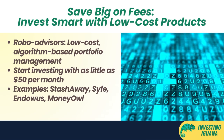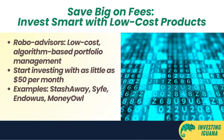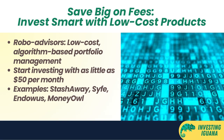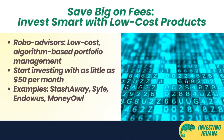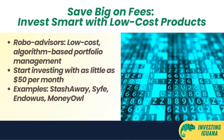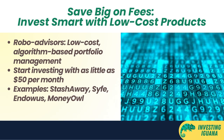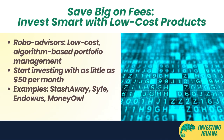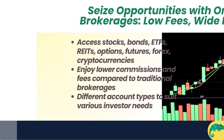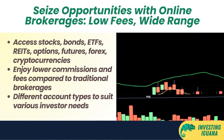Some examples of robo advisors in Singapore are StashAway, Syfe, Endowus, and MoneyOwl. Robo advisors use different methods to allocate and rebalance your portfolio, such as risk parity, factor investing, or dynamic asset allocation. They also use different benchmarks to measure their performance, such as market indices or inflation.